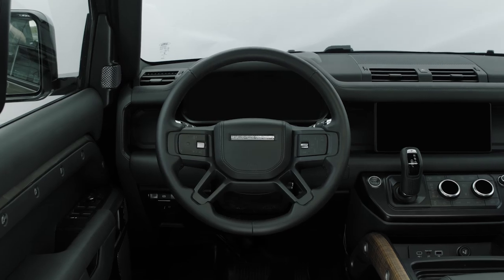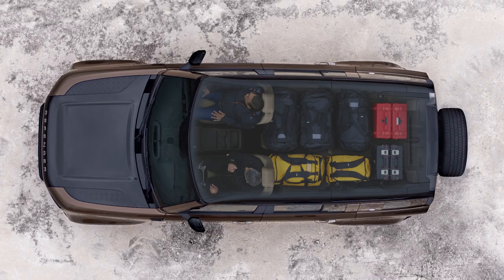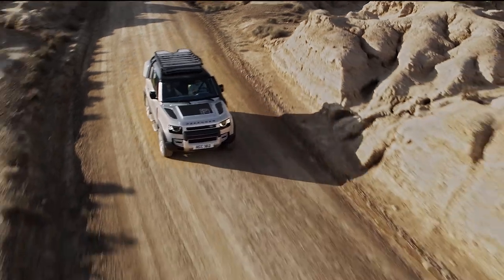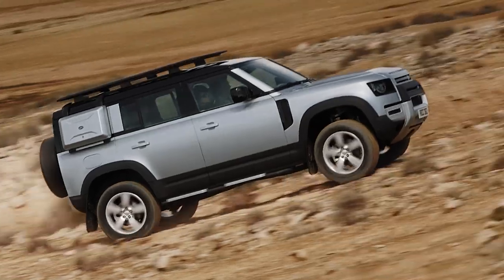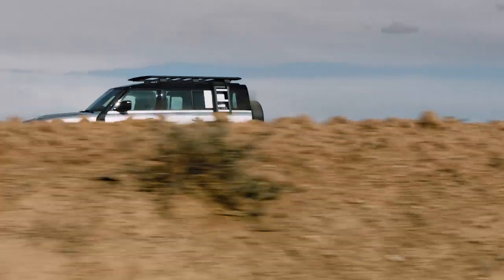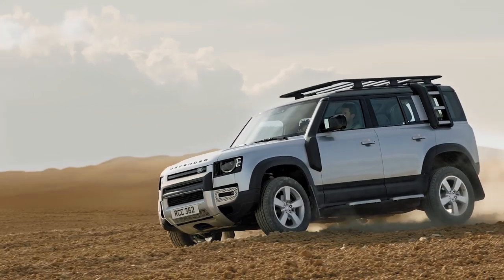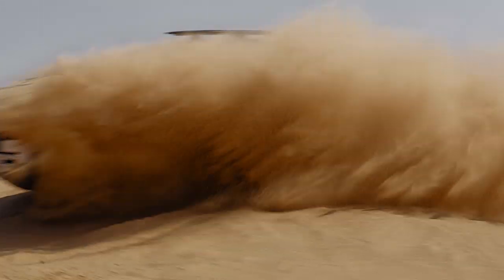The optional jump seat in the front is described as an occasional seat, meaning the Defender 110 can be specced with 5, 6, or 5-plus-2 seating.